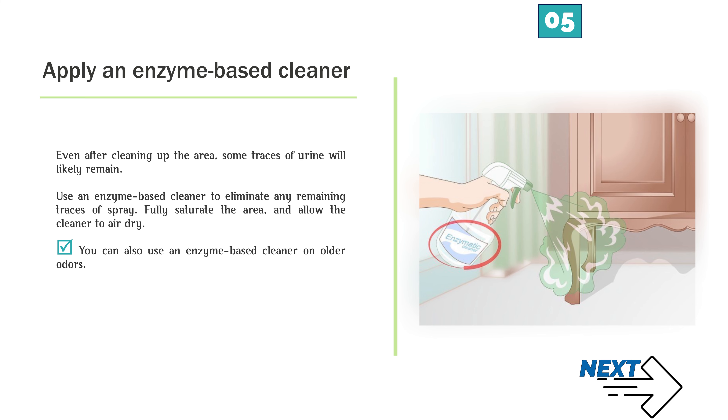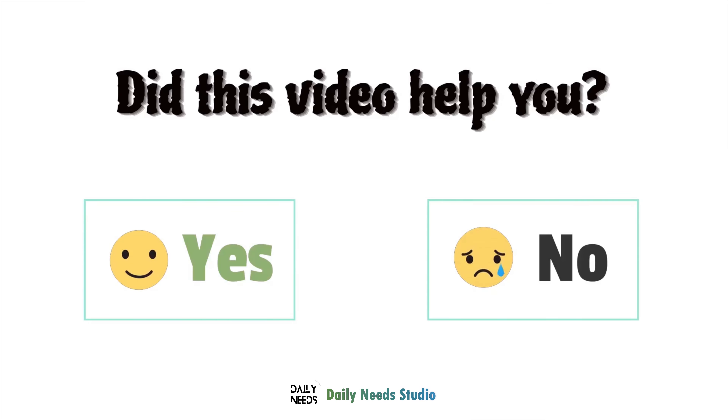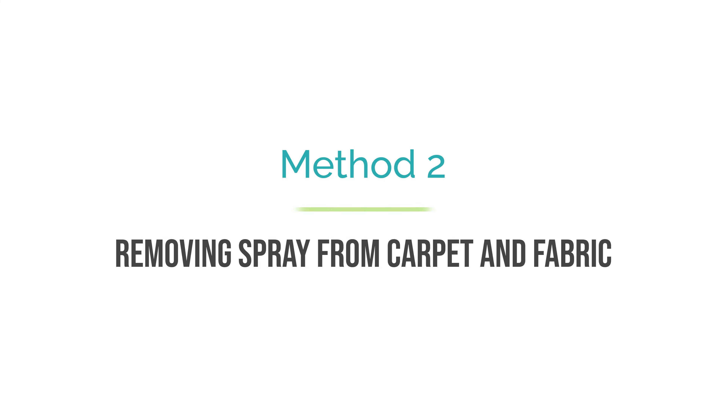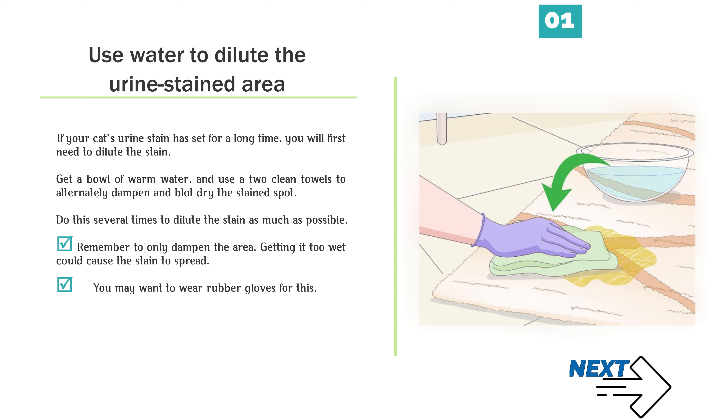Number 4 — Vacuum the baking soda up. If your cat sprayed the carpet, use a full-size vacuum to clean up the baking soda the next morning. Go over the area as many times as necessary to suck up all the powder so the area is clean to the touch. If your cat peed on a mattress or another upholstered surface, use a handheld vacuum. Number 5 — Apply an enzyme-based cleaner. Even after cleaning up the area, some traces of urine will likely remain. Use an enzyme-based cleaner to eliminate any remaining traces of spray. Fully saturate the area and allow the cleaner to air dry. You can also use an enzyme-based cleaner on older odors.